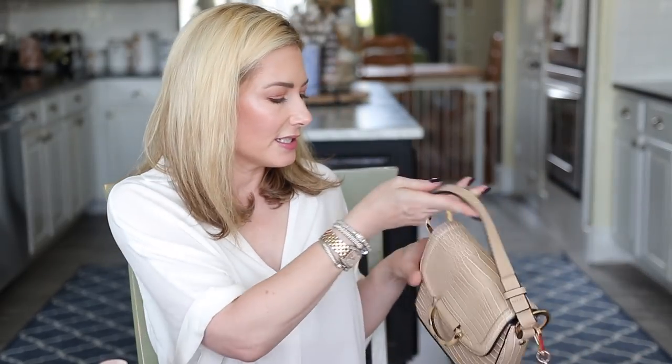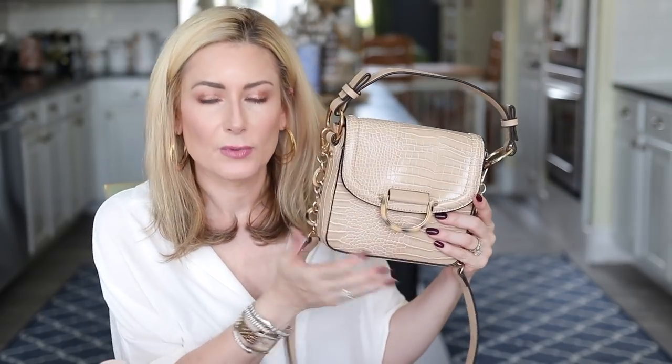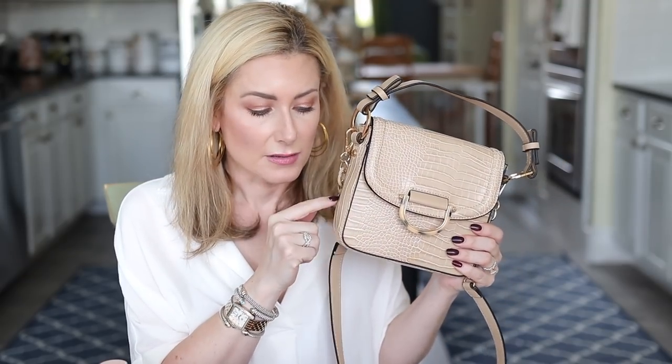The last item in the accessories department is the Topshop bag, which unfortunately is sold out at both Nordstrom and Topshop. I will insert a picture of a very similar one I found on the Topshop website that's actually a little less expensive. If you like that faux croc style and the price point, you'll probably like this one.